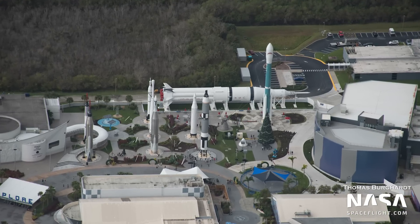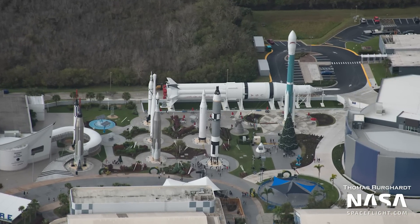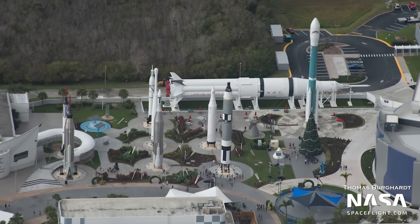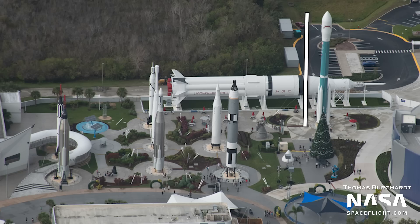Over at the Rocket Garden at the Kennedy Space Center Visitor Complex, it's Christmas time. The Rocket Garden now has a fancy new Christmas tree next to its rockets. Talk about having something for scale — this is one of the few areas where such a big Christmas tree still looks so small.